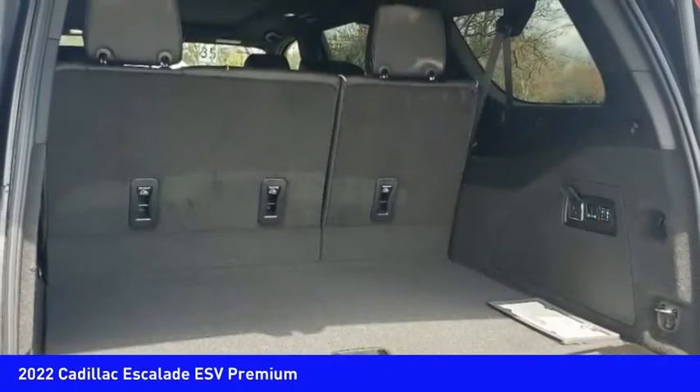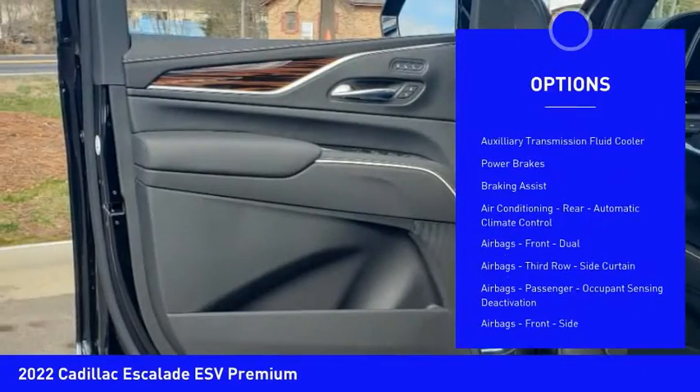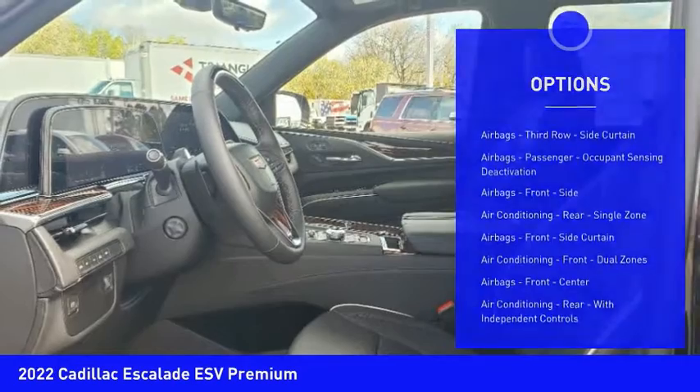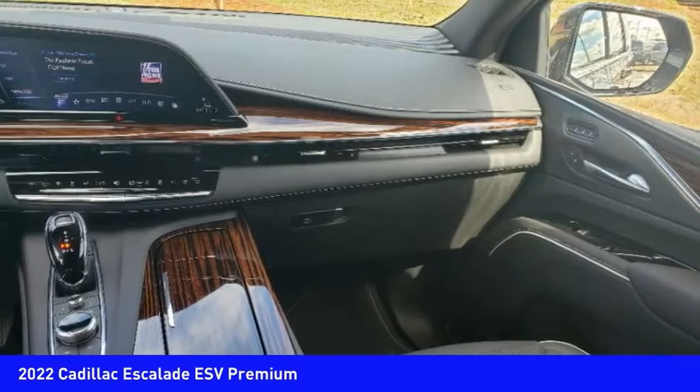Here are some of this vehicle's great options: power windows with safety reverse, remote engine start, active grille shutters, traction control, stability control, front suspension type strut, roll stability control, auxiliary transmission fluid cooler, power brakes, and braking assist.